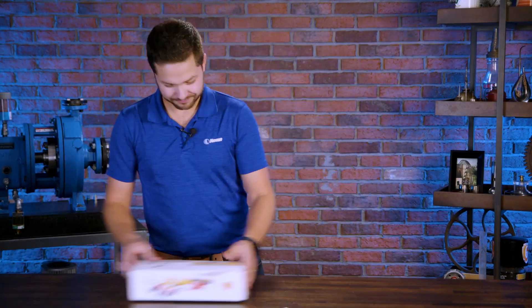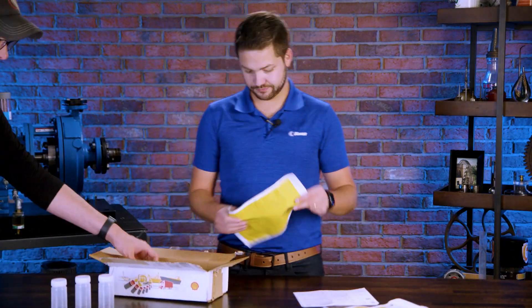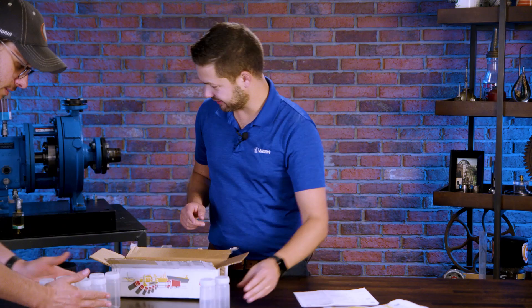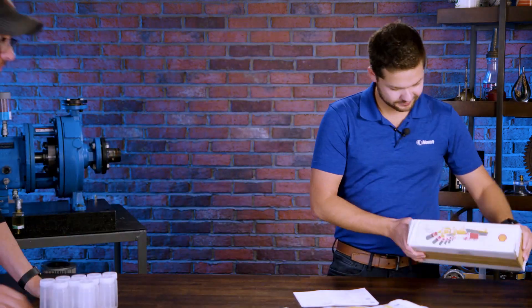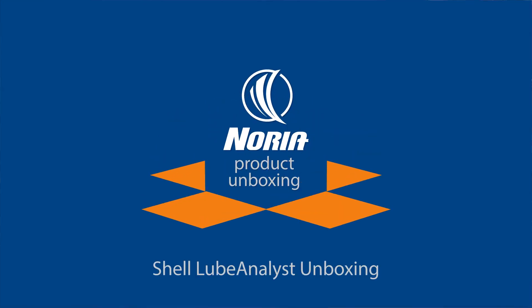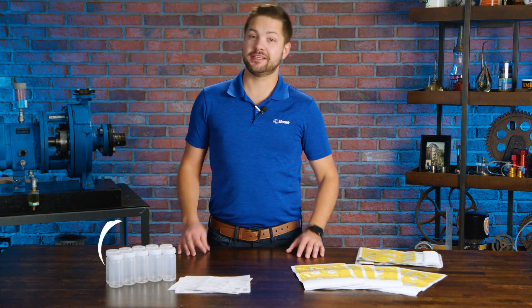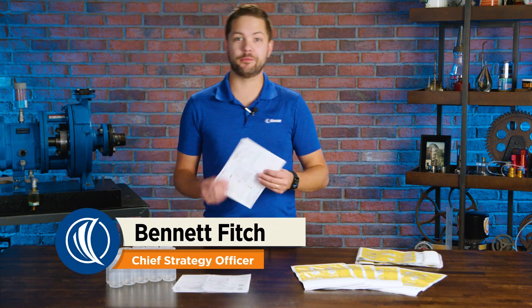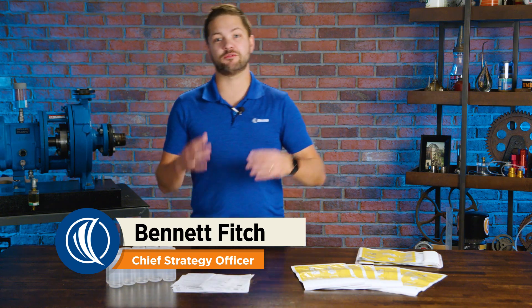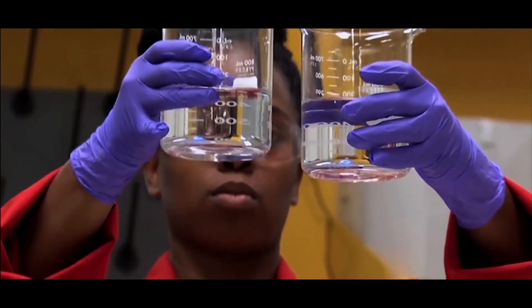Bennett Fitch here and welcome to another Nori unboxing. Today's unboxing is on Shell Lube Analysts. Now we all know Shell — Shell the oil company. Shell sells lubricants, and Shell also has a range of lubrication services, including Lube Analysts. So that's what we're going to get into today.